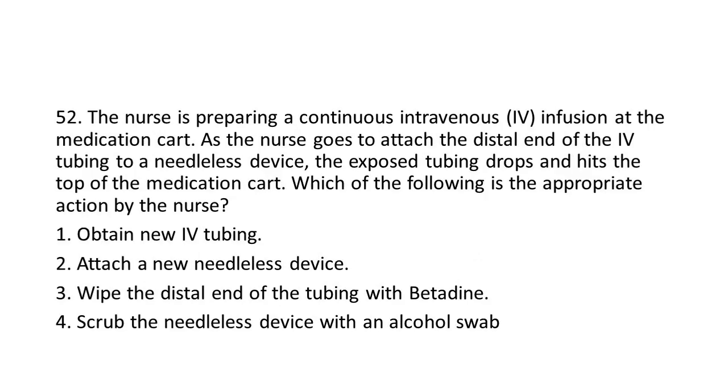Question 52: The nurse is preparing a continuous IV infusion at the medication cart. As the nurse goes to attach the distal end of the IV tubing to a needleless device, the exposed tubing drops and hits the top of the medication cart. Which of the following is the appropriate action by the nurse?